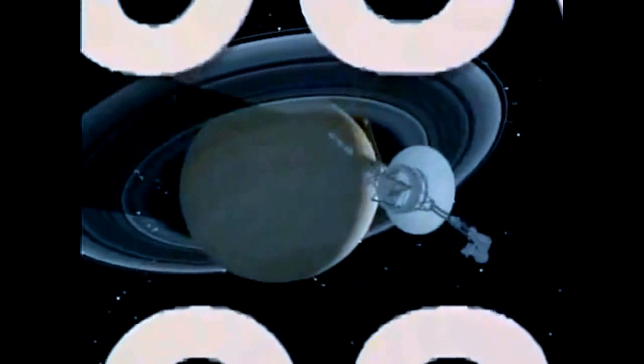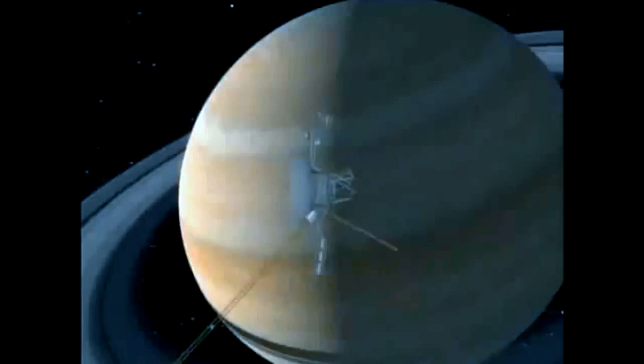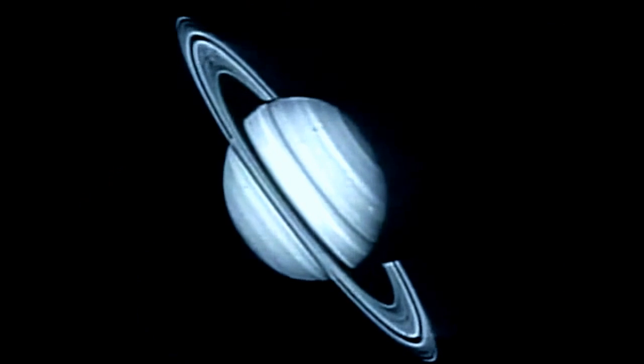You can fit approximately 760 Earths inside of Saturn. The rings are made up of individual small particles — perhaps something the size of a basketball — and each one of those is like a tiny satellite.